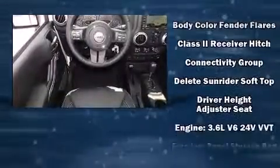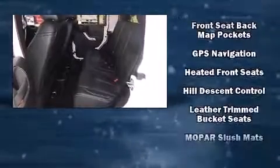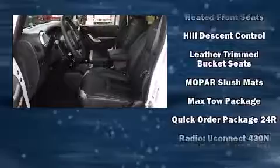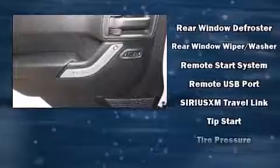Jeep also prioritized safety and security with features such as integrated rollover protection, a panic alarm, and 4-wheel disc brakes with ABS. Brake Assist technology provides extra pressure when applying the brakes.